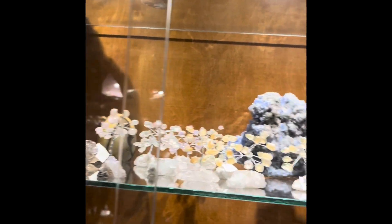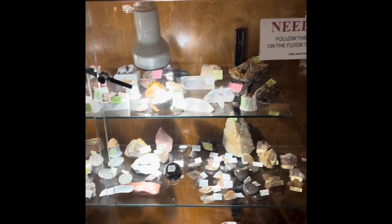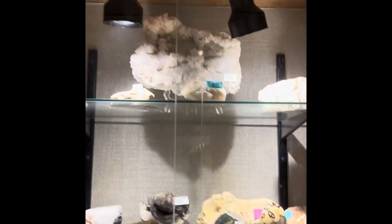So I came here for shungite, but he only has a tumble. He said there might be a piece or two scattered somewhere, but not really. Look at these pieces though — they're just so beautiful.